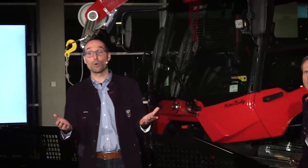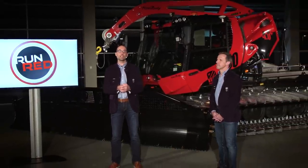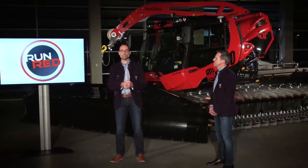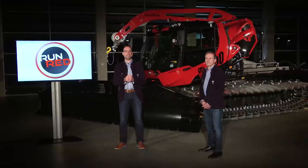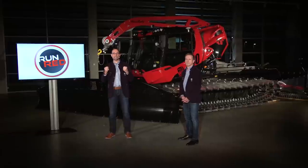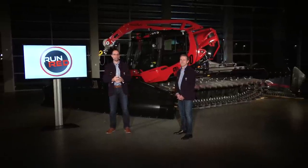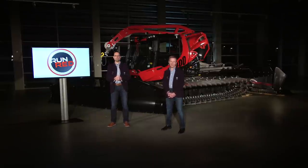Thank you very much for your explanations, Michael. Our engineers did a great job and came up with an outstanding design and great new features. We are looking forward to showing you the new Piston Bully 400 at your ski area. Let's run red — test the new 400. Thank you very much for attending the presentation of the new Piston Bully 400. We wish you a successful season and, most importantly, please stay healthy.